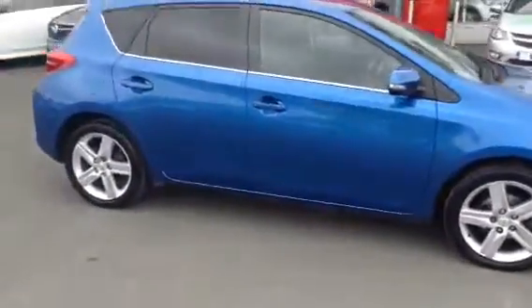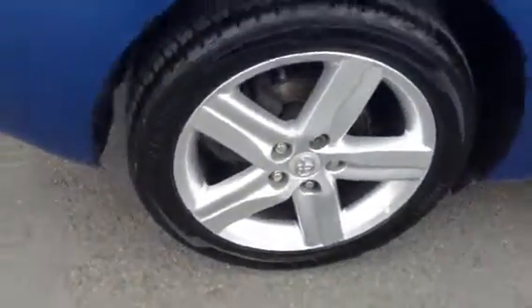It looks really nice in this sort of electric blue, and we've got these lovely alloy wheels. I'll just show you into the back of the car. As you can see we've got a nice spacious boot with 60-40 split folding rear seats, which can be folded down to give you more load space.